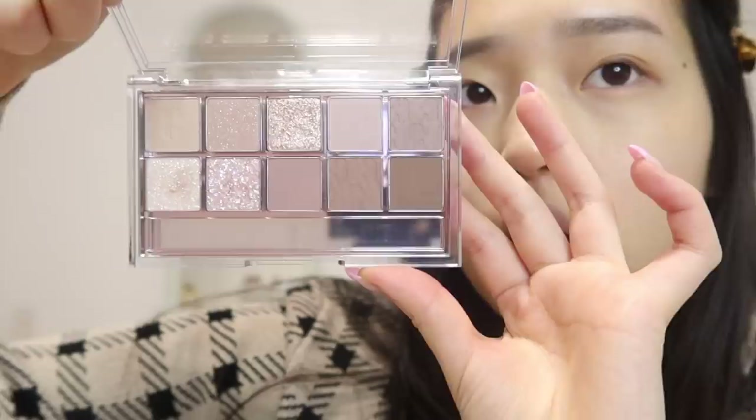I think this one would be really nice for trying to recreate Jennie's eye look. I totally forgot to put some contacts in - I'm going to do that right now and put these brown ones in.